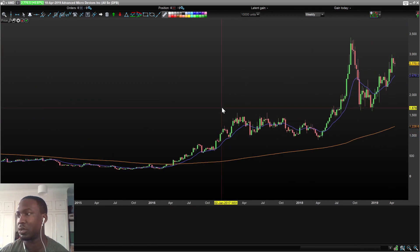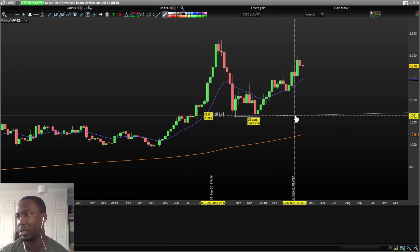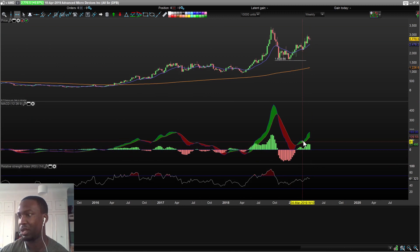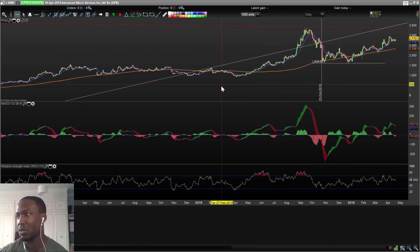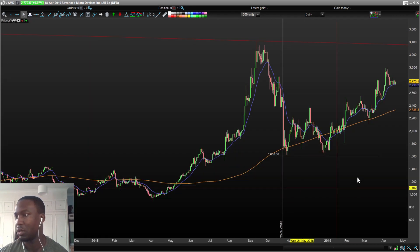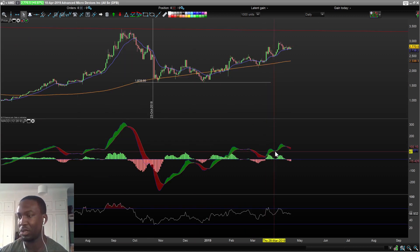On the weekly chart, AMD double-bottomed and then started making higher highs. On the weekly chart it looks like it might be starting to flatten out. On the daily chart it's been opening and flowing upwards, but here it's kind of found a ceiling and I feel like it might break to the downside. The MACD was going up, but now it's starting to go into negative territory — though it might still climb up some more. I was just a bit wary of that.